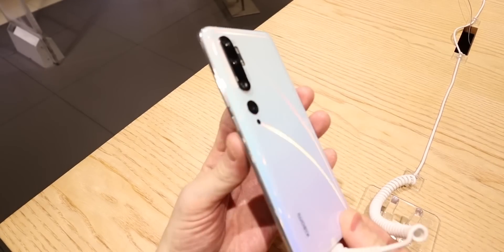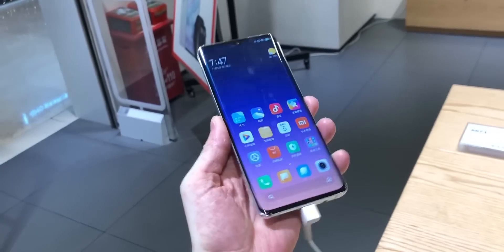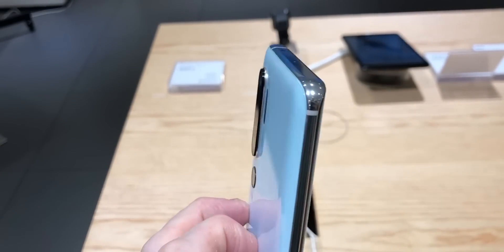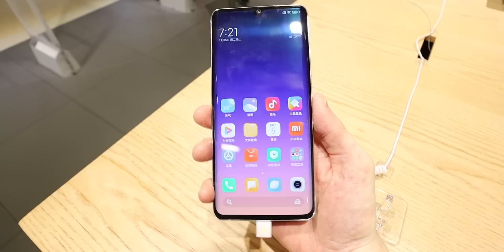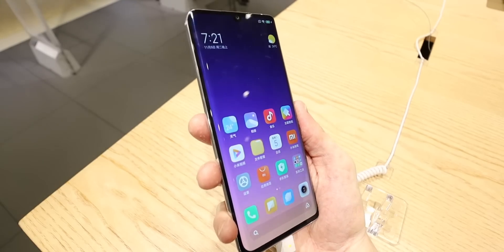First off, we have a much bigger battery than normal — much bigger than other Xiaomi phones and much bigger than most Android phones too. It's 5,260mAh, but the phone does not feel excessively thick or heavy. You also get 30W fast charging on that battery, and for the first time in a Xiaomi phone, a curved OLED display.